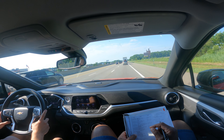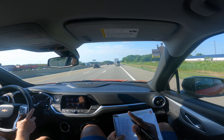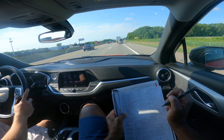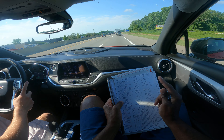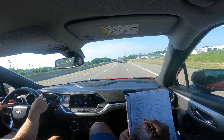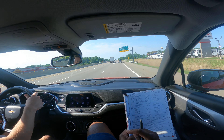Brandon is a little gas pedal happy, so we've got to monitor him and make sure he's okay. His timing is pretty good. I like to see my drivers have great timing and use their blinker early.